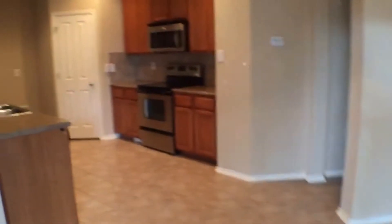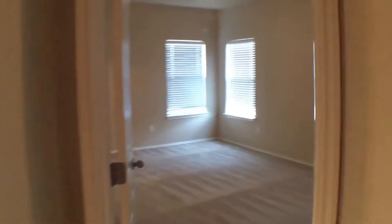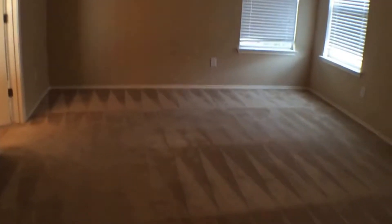Back inside, we'll head over to the master bedroom. The master bedroom gets a lot of natural light, and with the window coverings available you can block out as much light as you'd like.